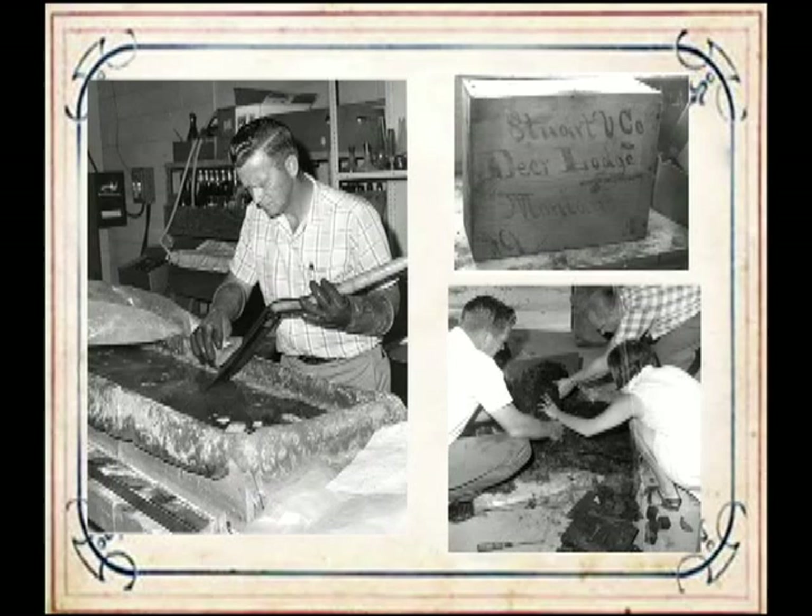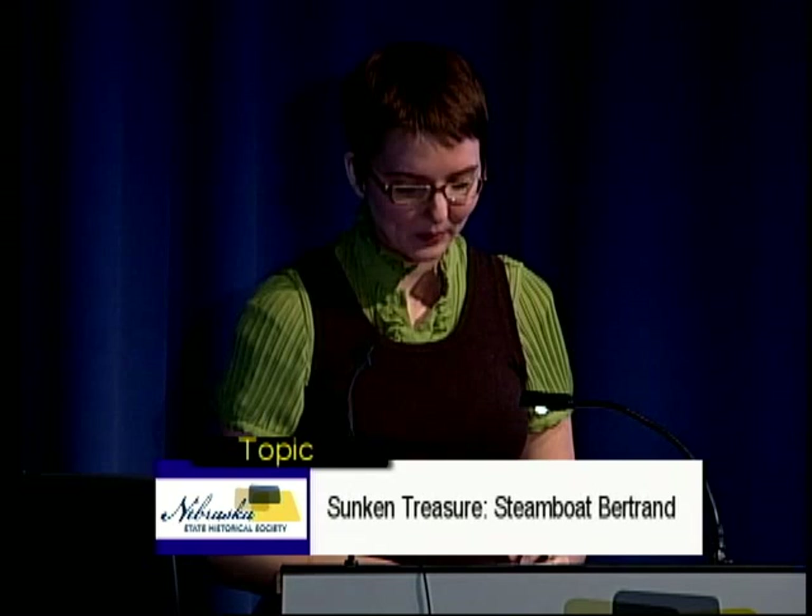As a little piece of trivia: DeSoto at the time was the only wildlife refuge to have its own liquor license, because of the amount of alcohol they had to use in treating the collection.